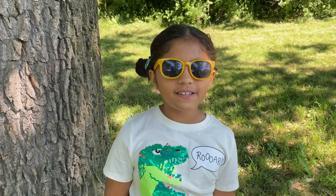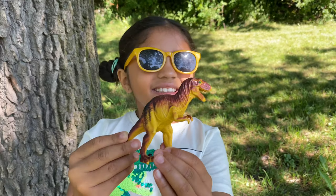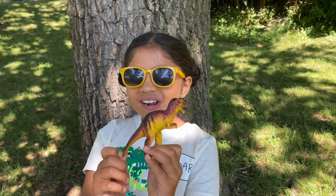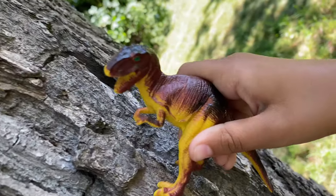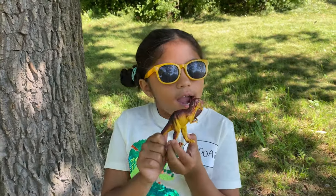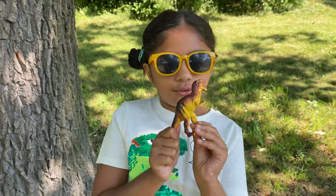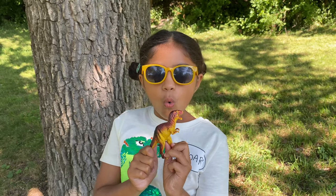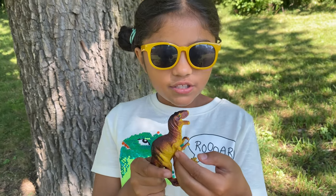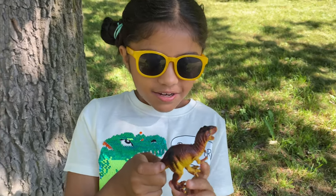My second favorite dinosaur is Tyrannosaurus Rex, also called the T-Rex. It's the king of the dinosaurs! This is a carnivorous dinosaur, which means it eats meat — it eats other animals to survive. Its front arms are tiny and just for show, but it has two giant legs and walks upright like a human!